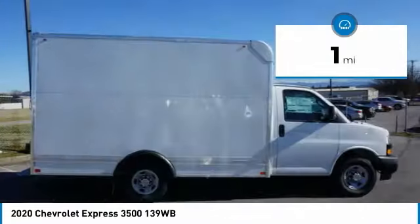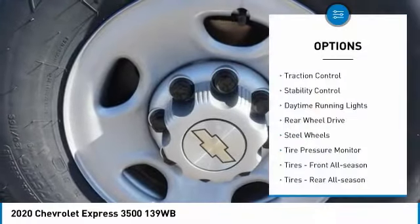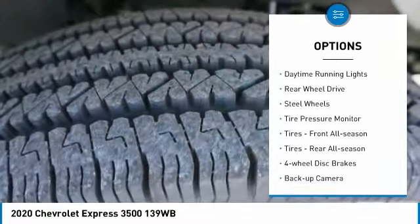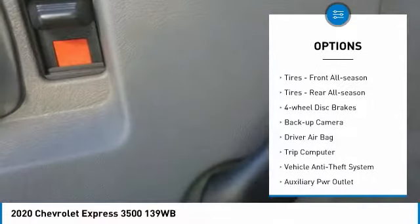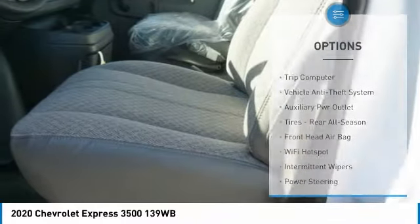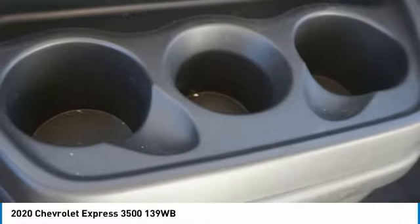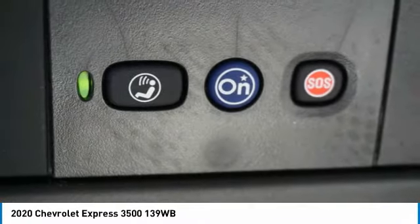This vehicle has less than 100 miles. Here are some of this vehicle's great options: traction control, stability control, daytime running lights, rear-wheel drive, steel wheels, tire pressure monitor, front all-season tires, rear all-season tires, four-wheel disc brakes, and backup camera.